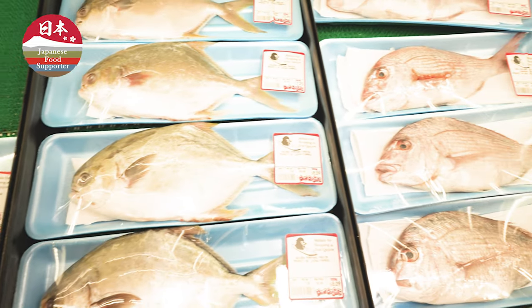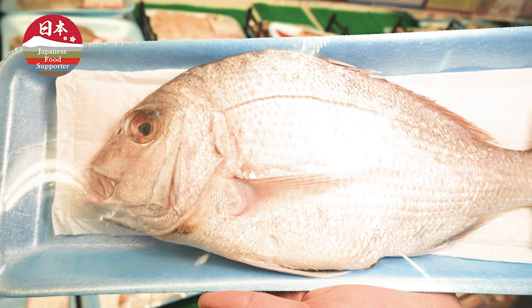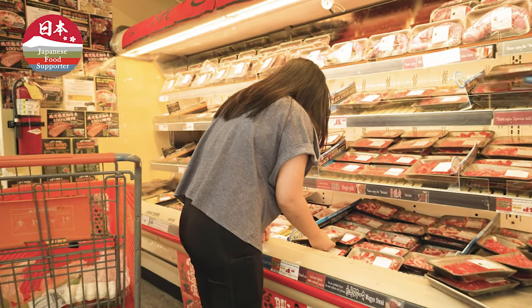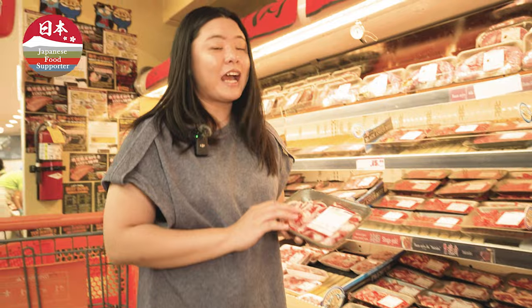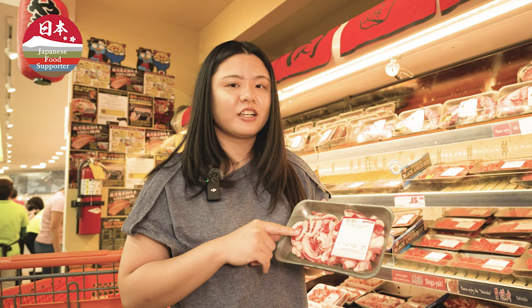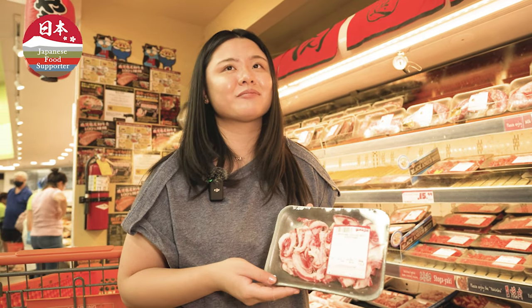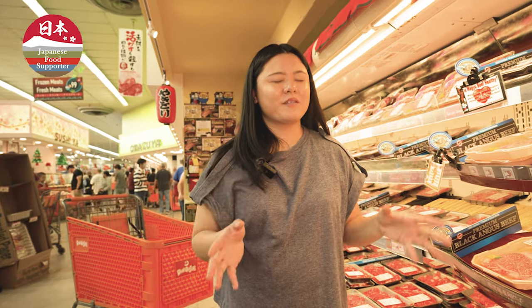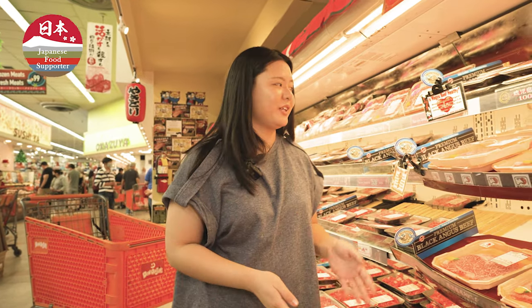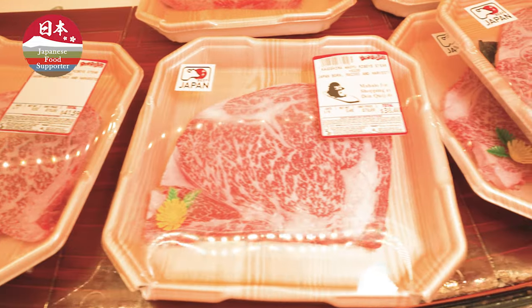Here are some snapper that we can cook today. They have some amazing sliced beef here — we love eating this for yakiniku or shabu-shabu sometimes. Here we have some of the best Japanese meat, and you can't go wrong with a Japanese wagyu.